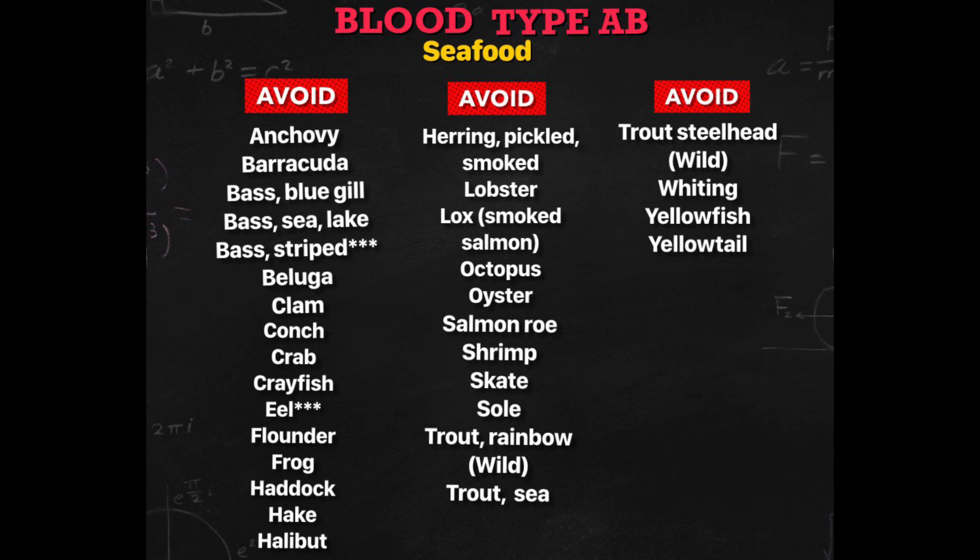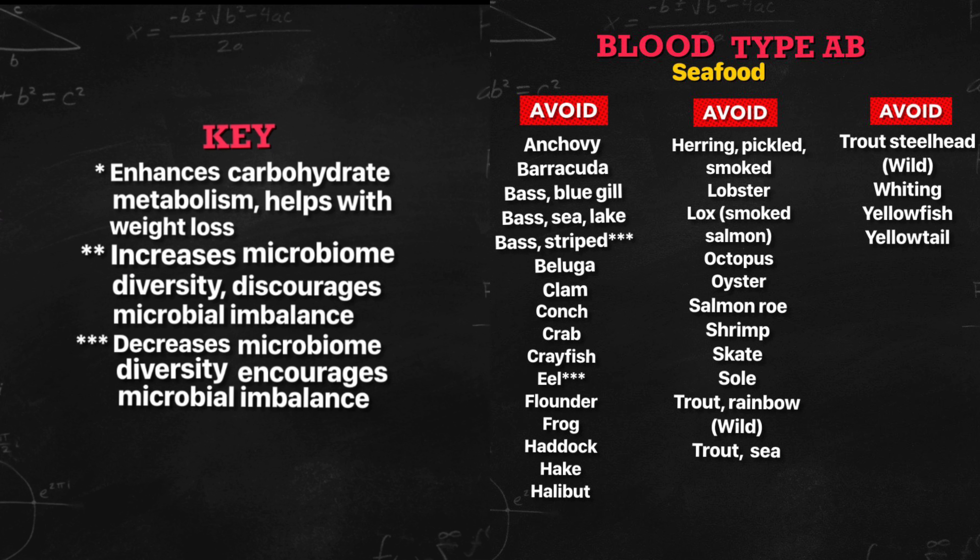The avoid list — you need to eliminate. Generally, it's best to eliminate the avoid list of seafood from your diet. However, some of them may cause more problems, like striped bass, eel, and oyster. They decrease microbiome diversity and encourage microbial imbalance. They don't do any good to your gut health. It's best to avoid them.